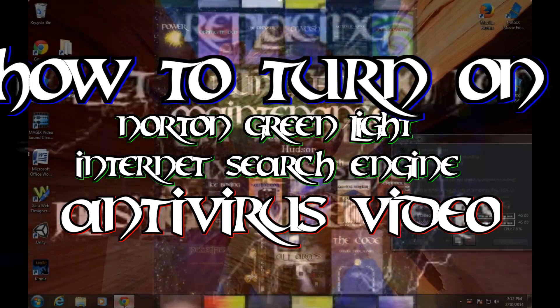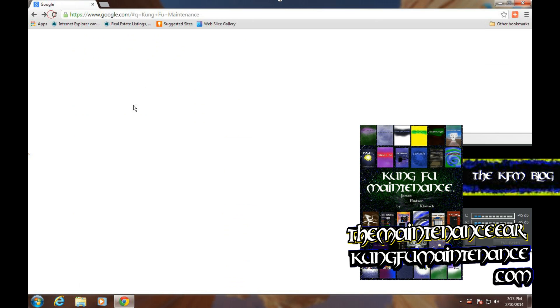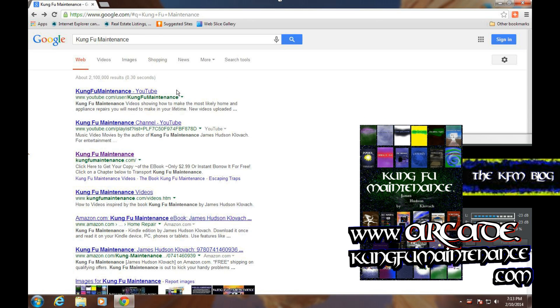Welcome to the Kung Fu Maintenance desktop. Today I'm going to show you how you can turn on the green light on Norton's search. You can see here I've done a search inside Google for Kung Fu Maintenance, and we don't have a green light or any kind of indicator whether any of these sites are safe or not. Pretty nice feature inside Norton — I don't work for them or anything, I just think it's really good software, and one very nice feature of it is this green light.